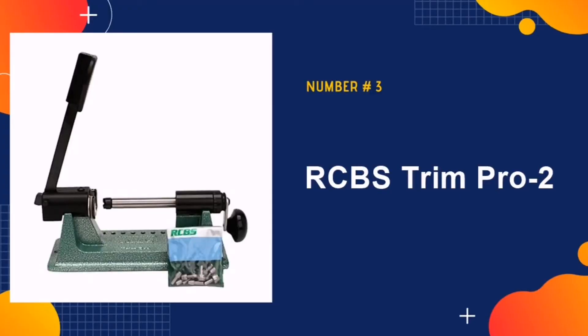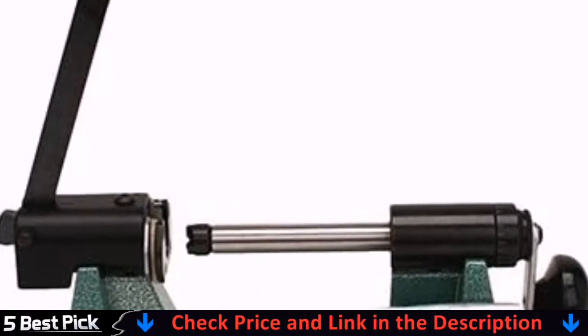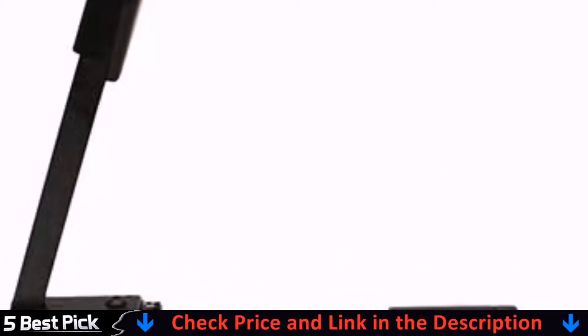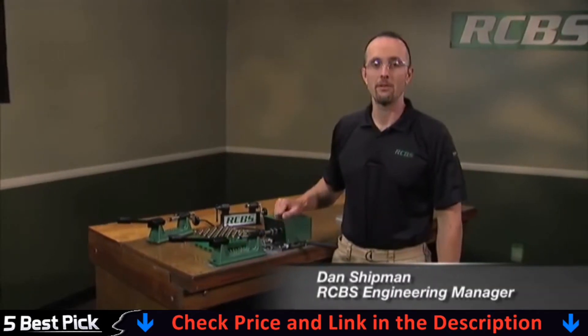Number 3 in our list is the RCBS Trim Pro 2. This trimmer is known to every beginner and professional hunter for its highest quality materials and excellent features. For safety and firearm performance, case trimming is a necessary step for reloading.